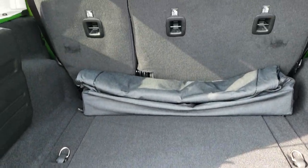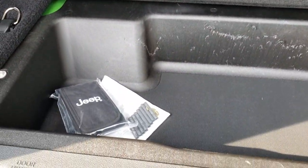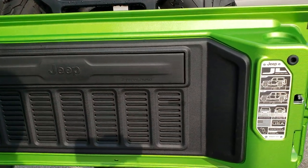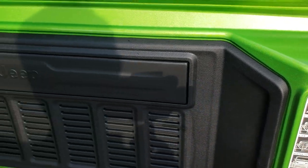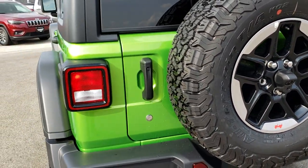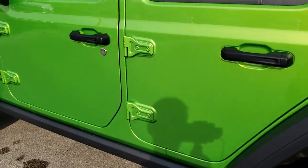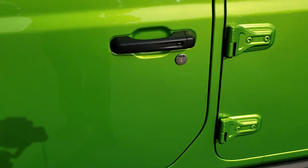Back storage area — a lot of room back here. You do get a storage bin underneath. If you have the subwoofer, it comes over there now instead of in the floor. You get the badge on the back of the gate right there. They made the gates a lot lighter, so they close a lot easier now.